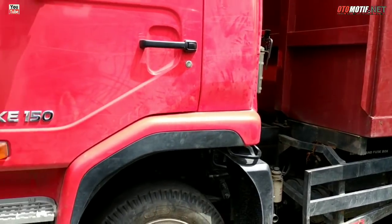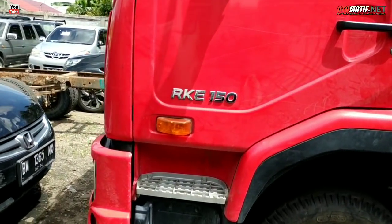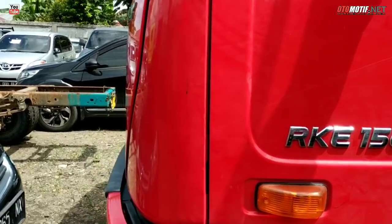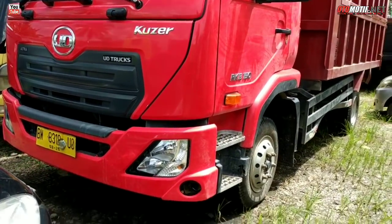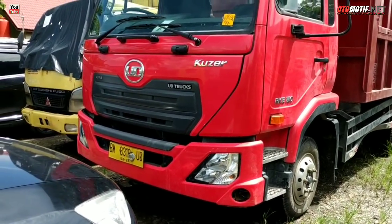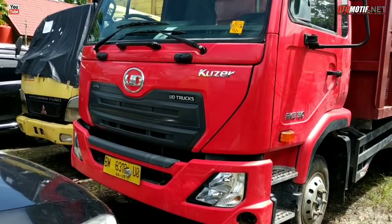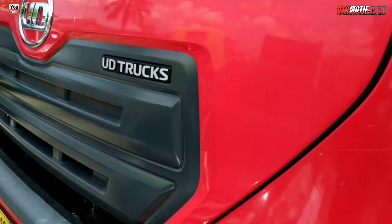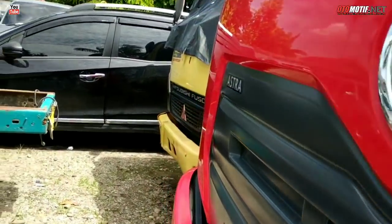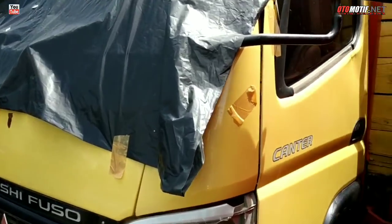Kemudian ada Yudetrack Kuzer RKI. Kalau ingin detail tentang Yudetrack ini, boleh lihat di video saya sebelumnya. Sampai saat ini harganya belum keluar — ini baru 3 bulan pakai, pasti mulus, bahkan seperti baru.